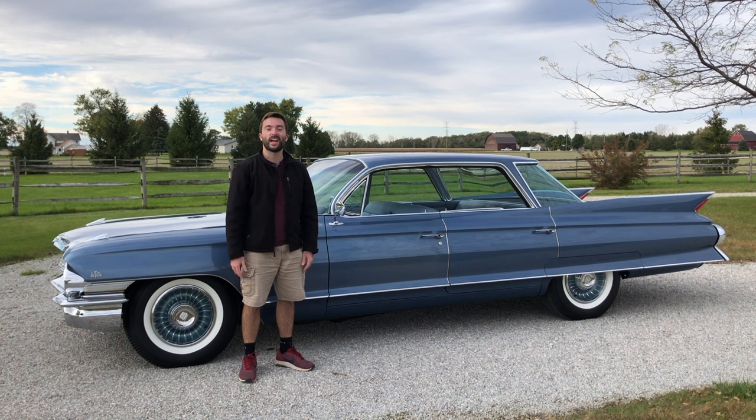Now that we've finished looking at the exterior and interior of the 1961 Sedan DeVille, let's go ahead and take it for a drive.